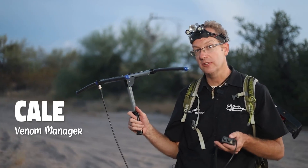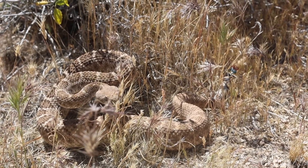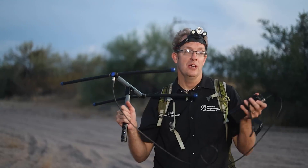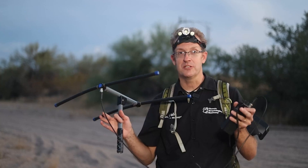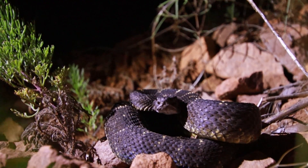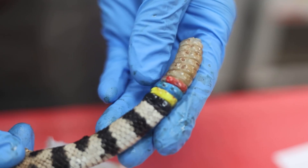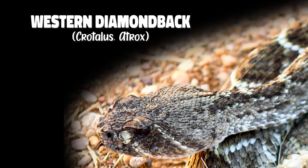Hey, this is Cale with the Phoenix Herpological Sanctuary and we're actually out here looking for rattlesnakes — these are our tagged or radio telemetry rattlesnakes. Monsoon season is here, which is my favorite time of the year because it actually brings out a lot of rattlesnakes especially at night. We're going to be walking around here; there are actually three radio-tracked rattlesnakes in this area, all Western Diamondbacks, and we're going to see what they're doing right now and get some data on them.